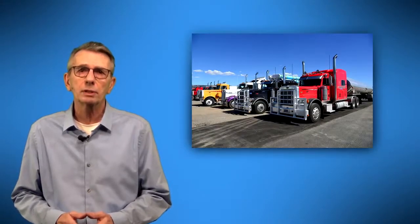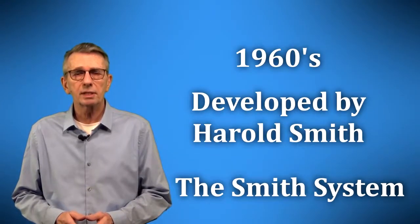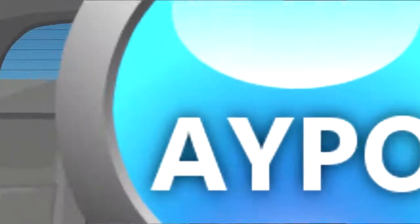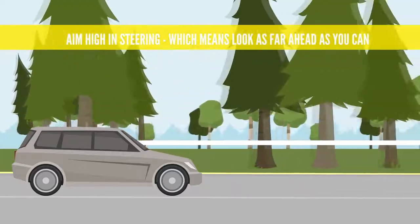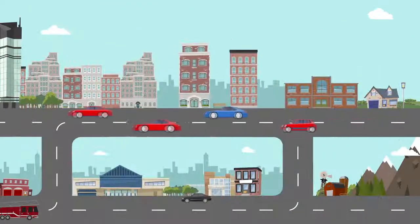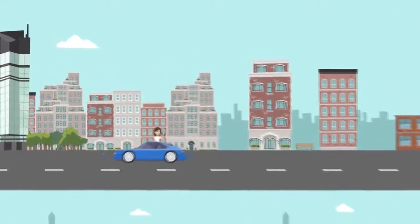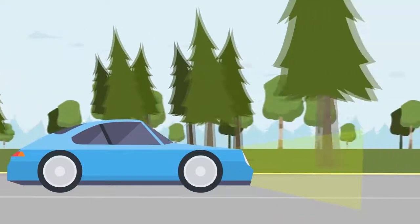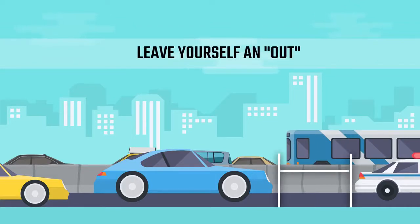One of the most popular defensive driving systems was designed specifically for commercial vehicle drivers. It's known as the Smith System, developed by Harold Smith in the 1960s. The Smith System lists five keys to defensive driving. Aim high in steering, which means look as far ahead as you can. Keep your eyes moving, which means don't stare in any one direction for more than a few seconds. Get the big picture, which means have a general awareness of what's happening all around you. Make sure others see you. And leave yourself an out, which means keep the vehicle where there's room to stop or steer to escape danger.